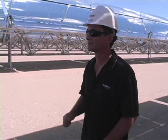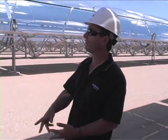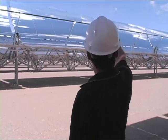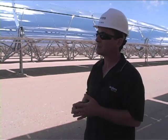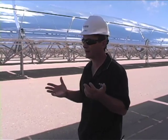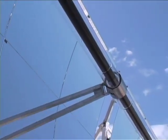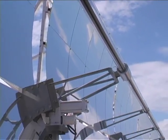Is it still able to make electricity on a cloudy day? Yeah — if you look around today, there are clouds in the area, and we're still able to produce. On an annual basis, we're making power on probably about 340 days a year, if not more. So almost every day of the year we're able to make some kind of power.